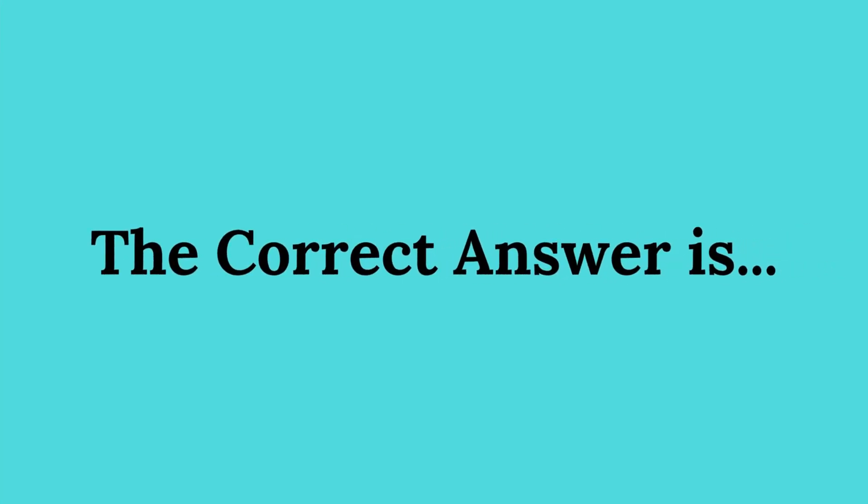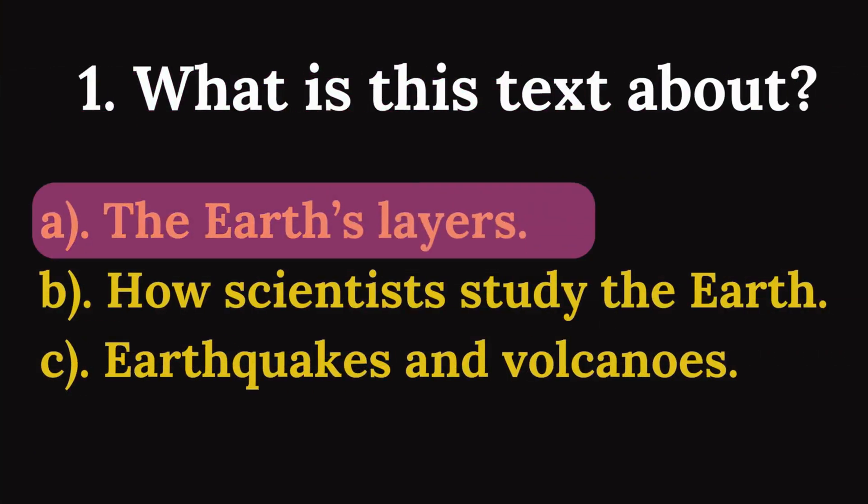The correct answer is A: The earth's layers.